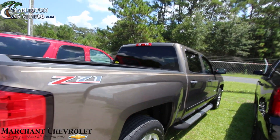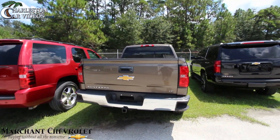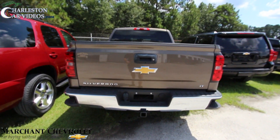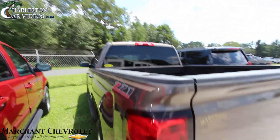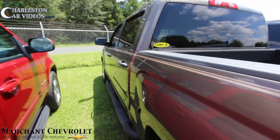Got the spray-in bed liner in the back, again Z71, back tires are looking good. It's also an LT Silverado, so that's a plus. You got your tow package back there and a backup camera — you'll see exactly what's going on. Line-X in the back, so that's a nice little add-on.